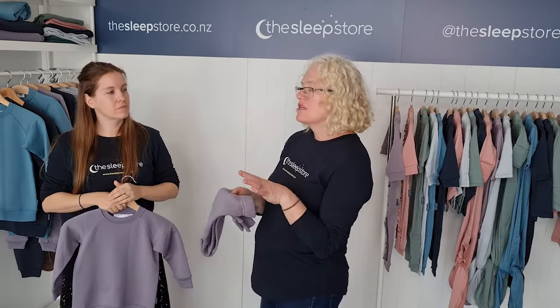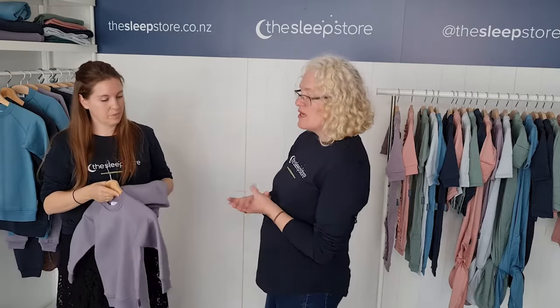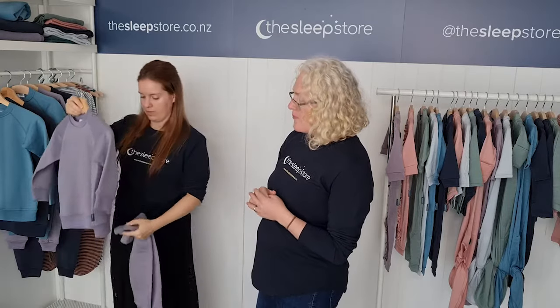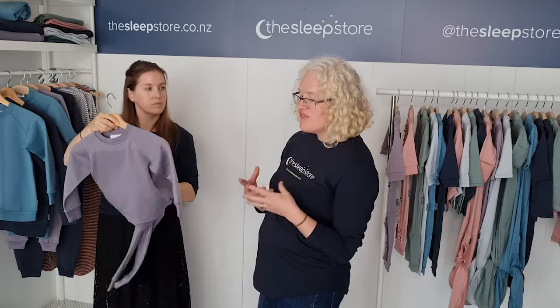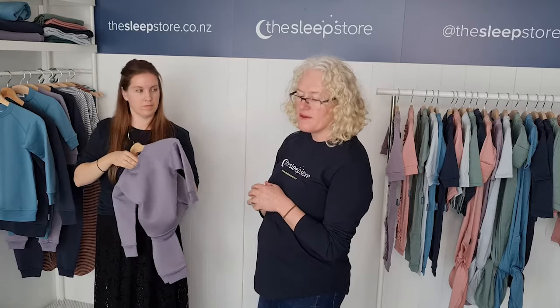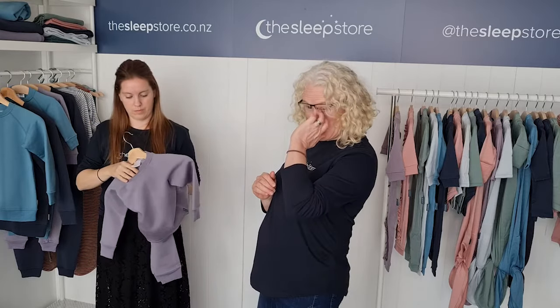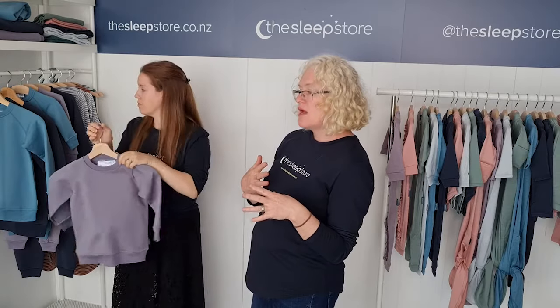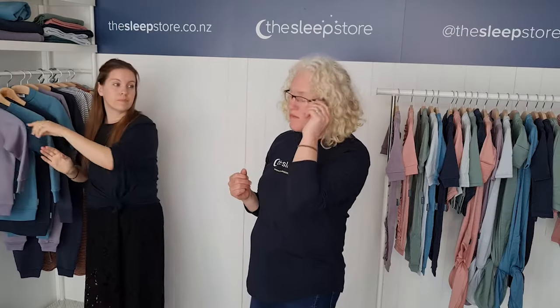I think the key thing is to look at the weight. This is 360 grams of merino, so it is a very thick, very warm fabric. Our advice with newborns is that light layers of merino enable you to monitor your baby's temperature, because they can't regulate their own temperature — which is why merino is so good.